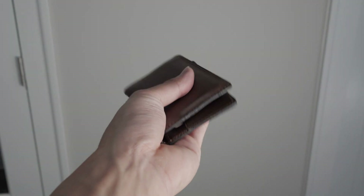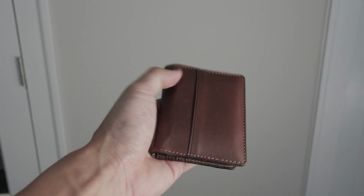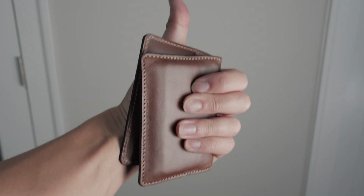Anyways, let me know how you feel about the slim wallet from Nomad in the comments, and whether or not it's for you. As always, thanks for watching — until next time, I'm out.